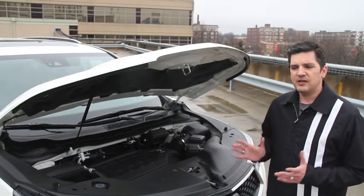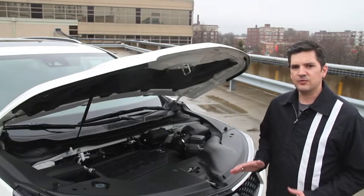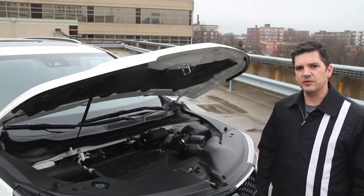No matter how you're driving the car — and I drove it about five hours on the interstate over the weekend — there's plenty of power. The chassis was settled; you go over bumps and it just goes thunk, thunk, thunk, just like you'd expect an Acura or Honda to. Very nice driving experience on the highway.